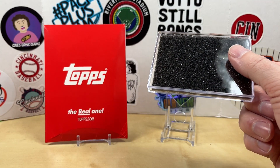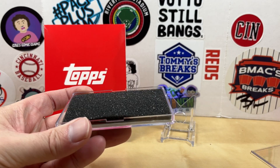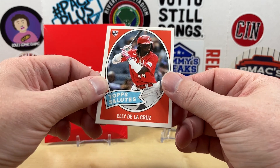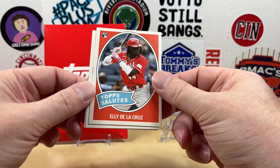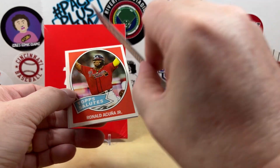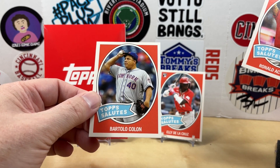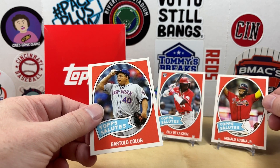All right, here we go. This is going to be the baseball one first, I believe. We got Ellie on the front, so definitely the reason I ordered this. The stack's looking a little thin, so I think we did not get an image variation. There is Ellie — this is like the Topps Salutes set. Ellie's going into the PC. We also have Ronald Acuna Jr. and Bartolo Colon — definitely an interesting choice for the set. I feel like they put two really good players and then somebody questionable.